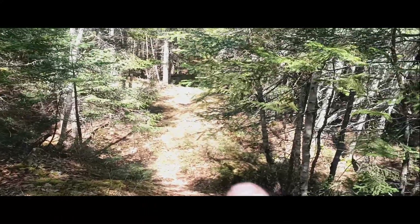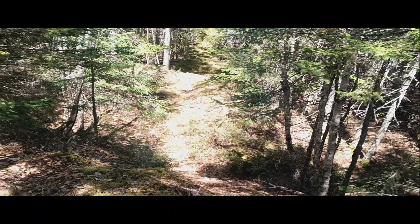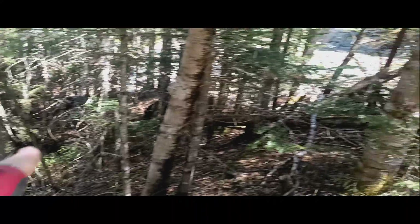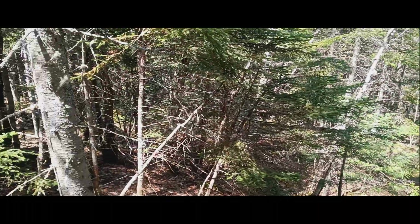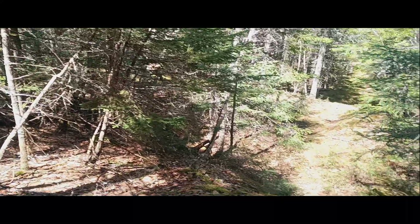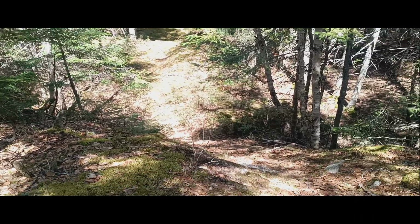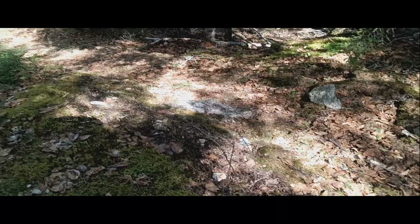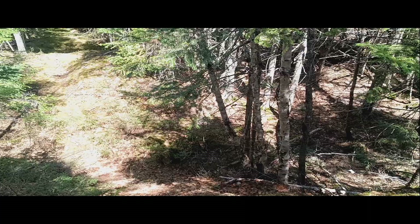Did everyone get off right there? That's the question - did people just get off right there and then go to the slope, or down there? That's what happens when you don't research things enough. Let me get down there and check it out.